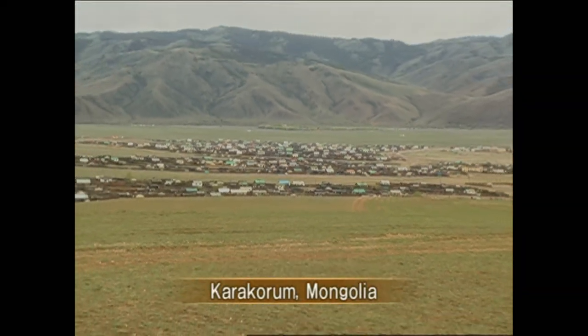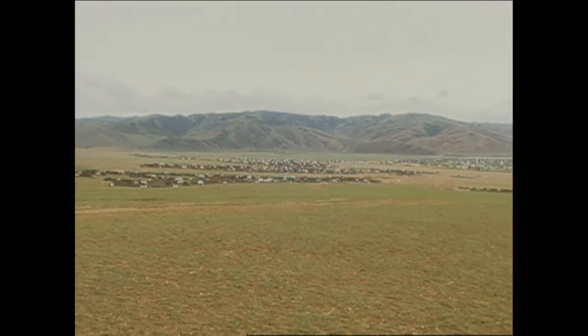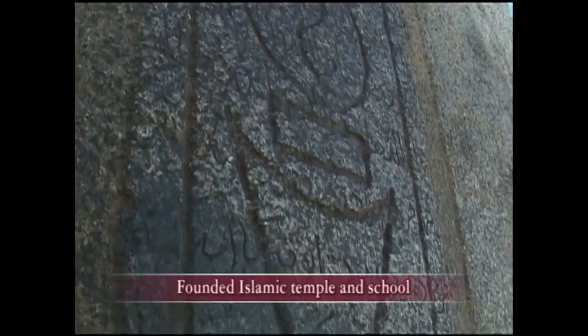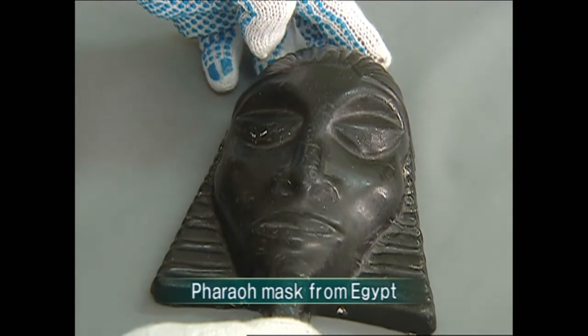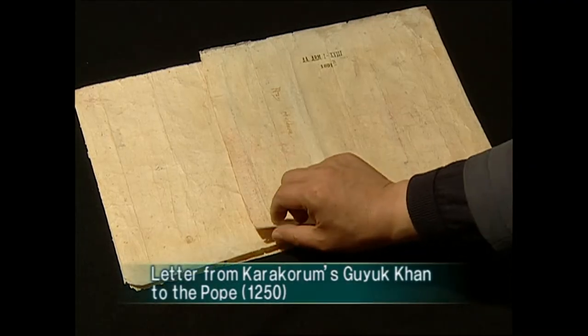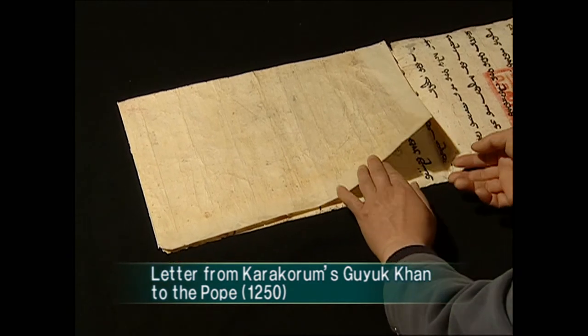Karakorum was the first capital of the Yuan and the center of the Mongol Empire. During the time of the Mongol Empire, many Arabs lived there. Stone tombstones show records of Islamic temples and schools. Even a pharaoh mask brought by Egyptian merchants was found in Karakorum. In the Mongol Empire, private trade as well as national-scale trade with the west and the east was carried out.